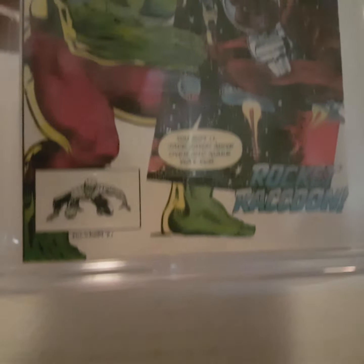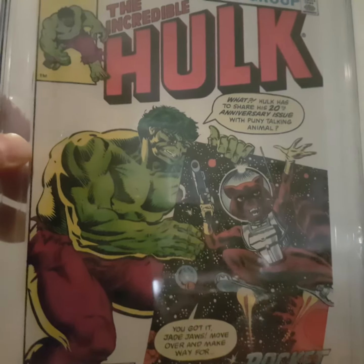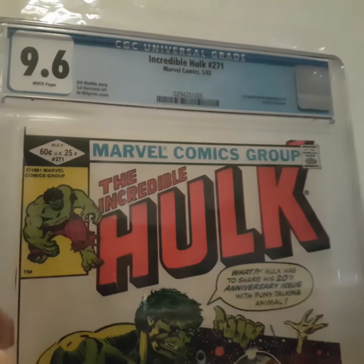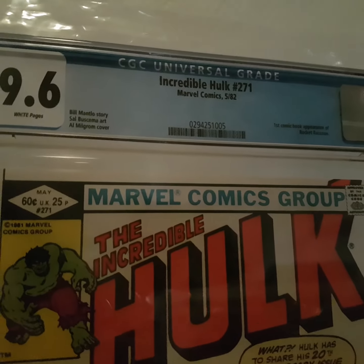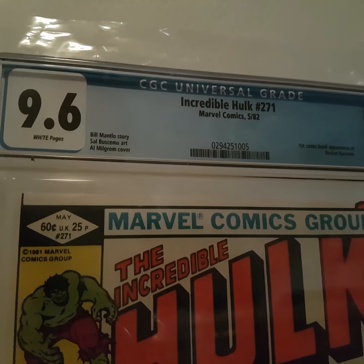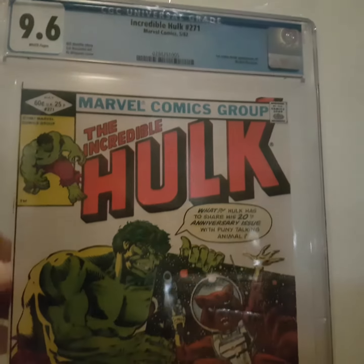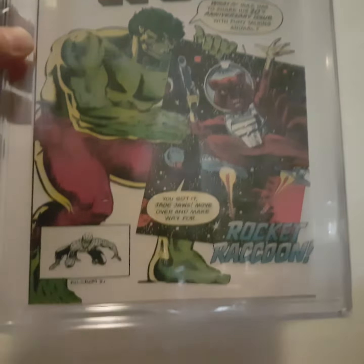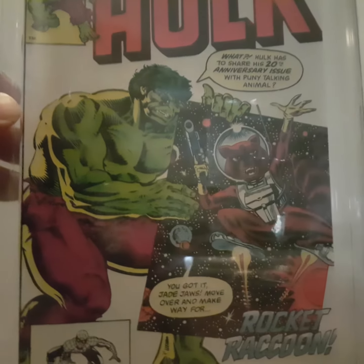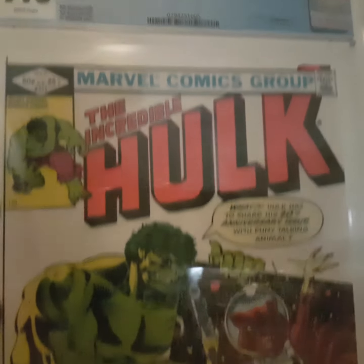An issue that has spiked recently because of the Guardians of the Galaxy movies — first appearance of Rocket Raccoon from Hulk 271. Slab 9.0. Time will tell if this will retain its value or what will happen.